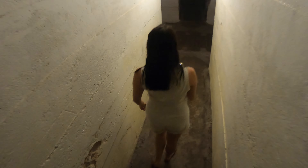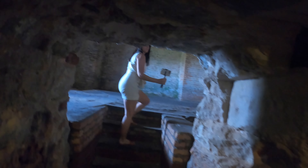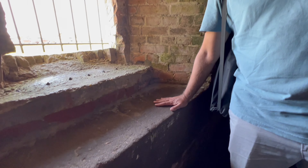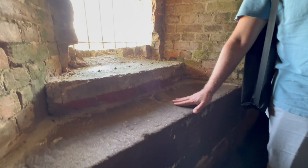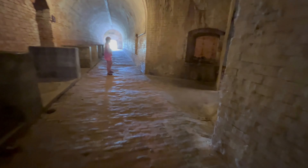Fort Pickens was the largest of the forts the U.S. government built to protect Pensacola Bay and the Navy Yard. Isn't this crazy? It's like you're touching something that's been here for hundreds of years. It's wild. Roaming these halls, you can feel the history. But of course I needed a photo.